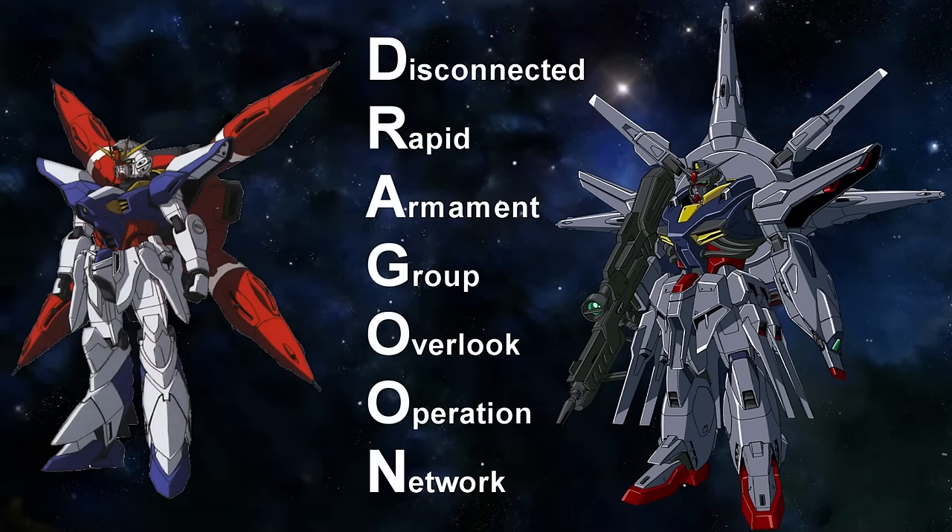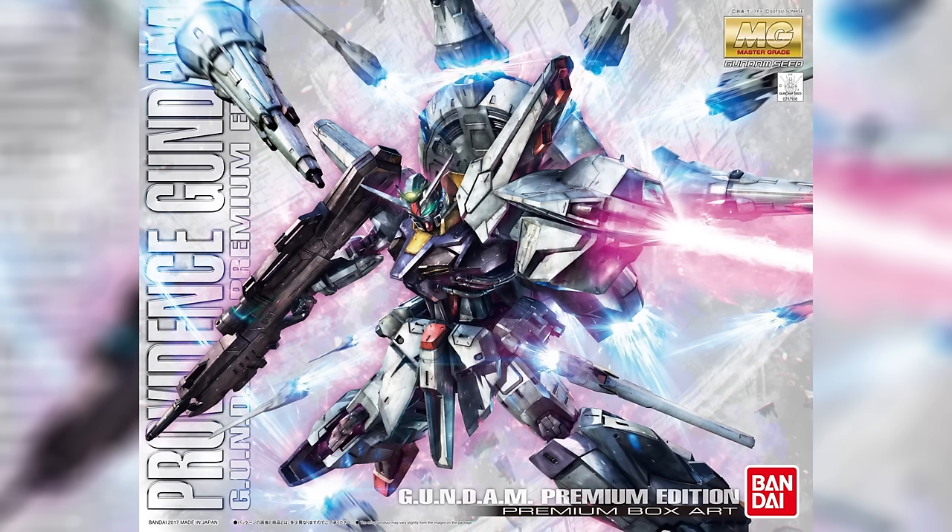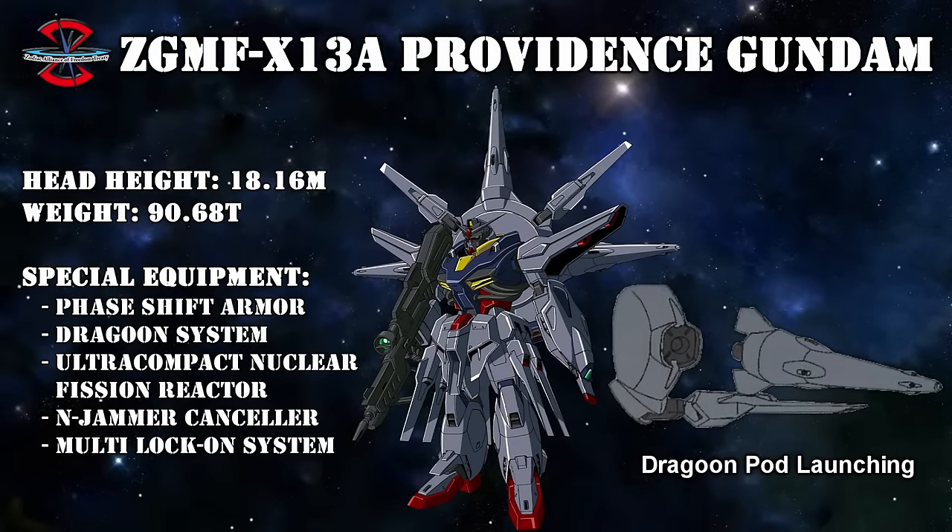This Dragoon system — or Disconnected Rapid Armament Group Overlook Operation Network system — was essentially ZAFT's version of the Alliance's gun barrel system, but instead of having to rely on wires, the Dragoon system was controlled wirelessly through quantum communication. While this gave the Dragoons much more agility, the big downside was that it was an incredibly power-hungry system — so much so that it could only be used by mobile suits with a nuclear engine, which the Providence Gundam just so happened to have, along with an N-Jammer canceler.